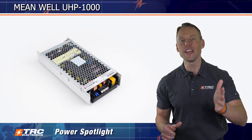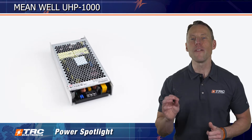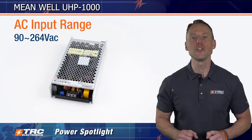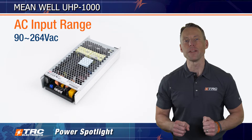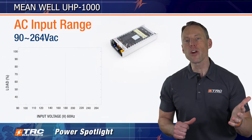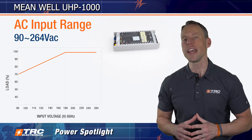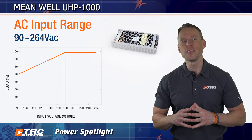Let's dive into the incredible benefits of the UHP 1000. Experience the full power of the UHP 1000 by operating it at high line input voltage. It has an input voltage range of 90 to 264 volts AC. This power supply series offers unparalleled performance; however, if you operate at low line input voltage, be aware of the derating effect. To ensure maximum output power, aim to operate this with an input voltage above 180 volts AC. You can check out our input voltage derating curve to see for yourself.